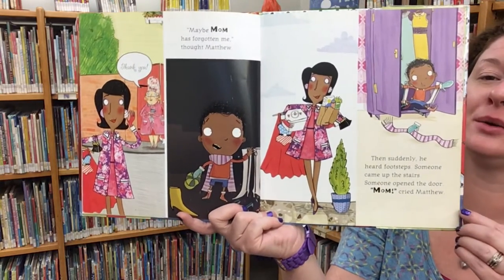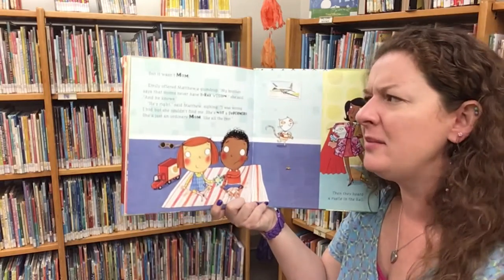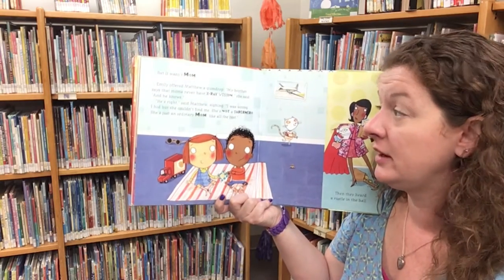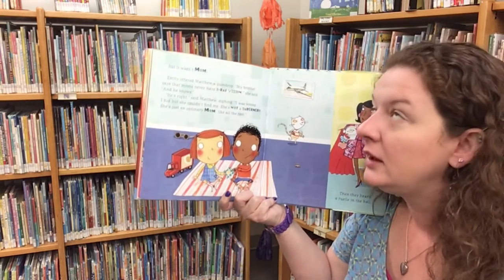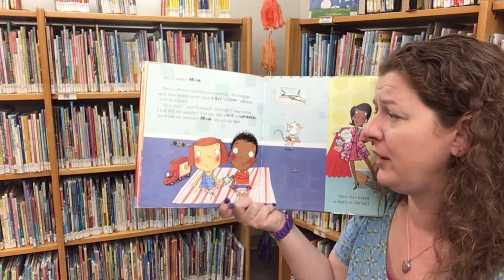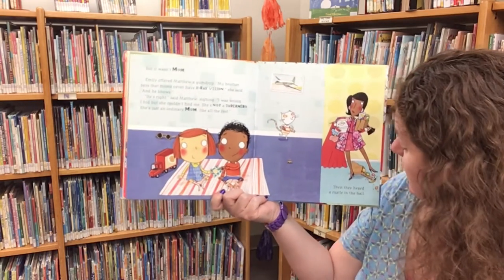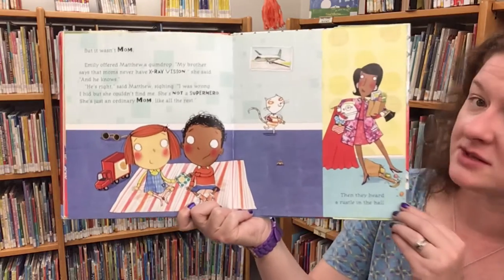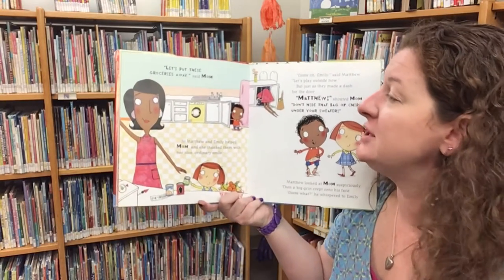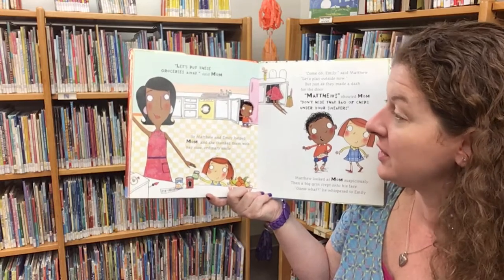'Mom!' cried Matthew. But it wasn't mom. Emily offered Matthew a gumdrop. 'My brother says that moms never have x-ray vision,' she said, 'and he knows.' 'He's right,' said Matthew. 'I was wrong. I hid, but she couldn't find me. She's not a superhero. She's just an ordinary mom, like all the rest.' And then they heard a rustle in the hall. 'Let's put these groceries away,' said mom. So Matthew and Emily helped mom, and she thanked them with her nice ordinary smile.